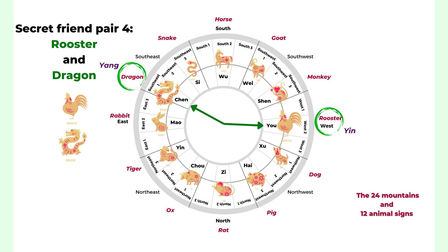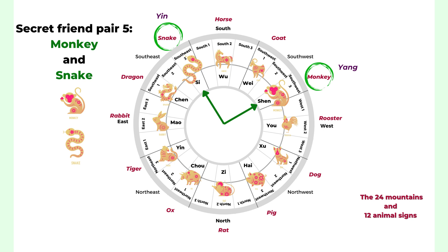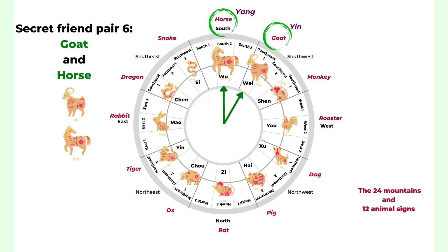The fifth secret friend pair is the monkey and the snake — one is yang and one is yin. The last pair is the goat and the horse — the horse is yang and the goat is yin. Those are your six secret friend pairs.